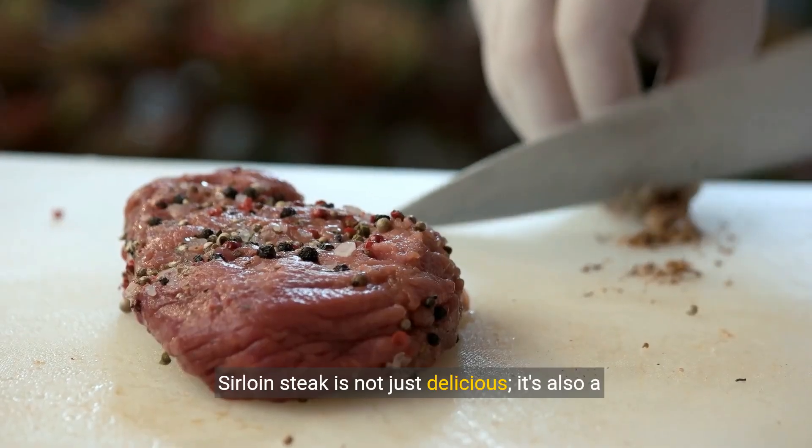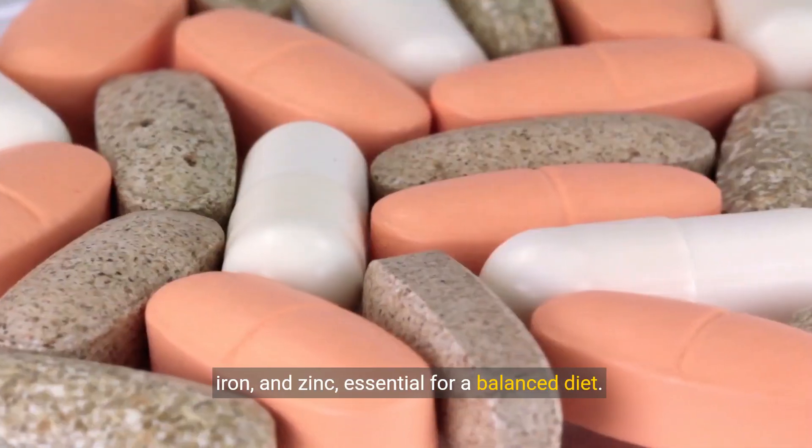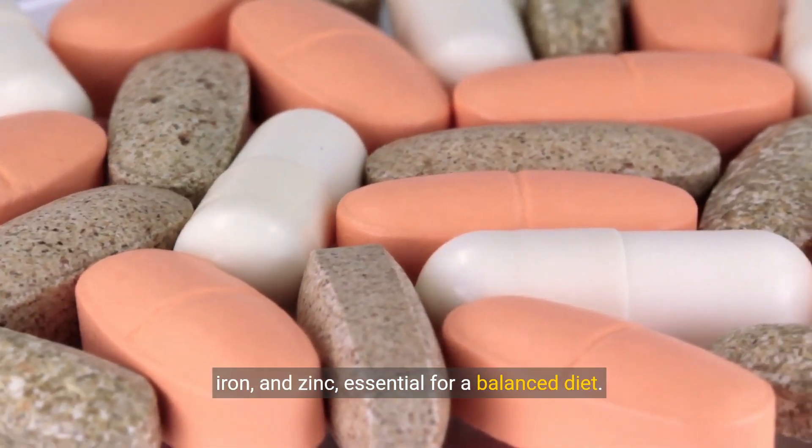Sirloin steak is not just delicious — it's also a great source of protein, iron, and zinc, essential for a balanced diet.